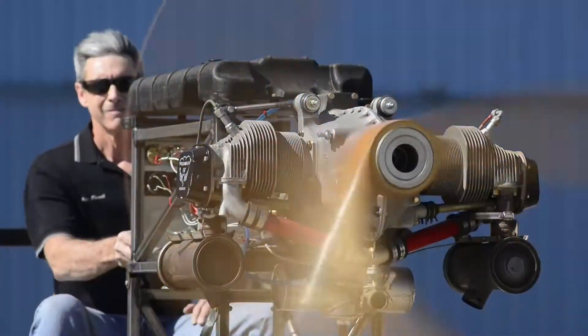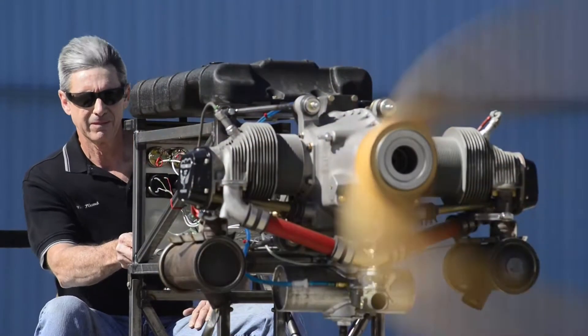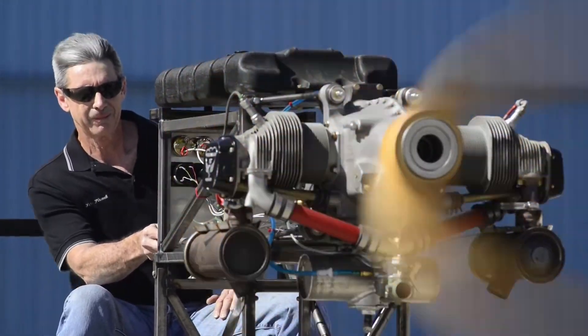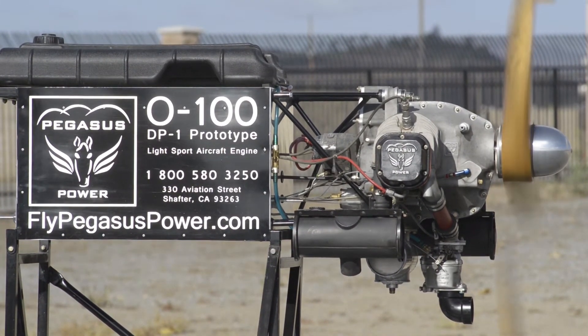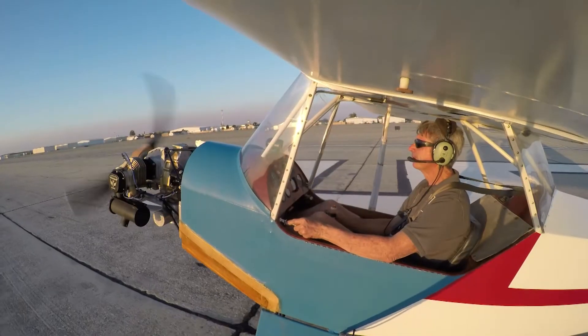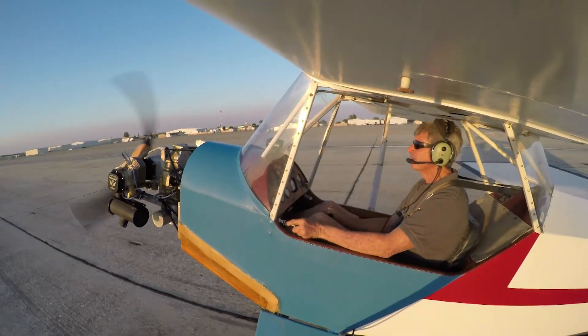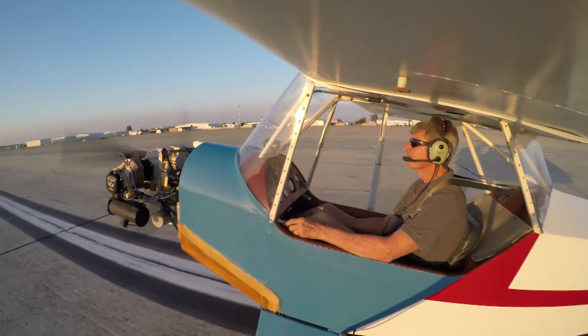Worthy of note also is the fact that on the engine right now is the test propeller. This is the same propeller that had been used on the test stand engine that we have been promoting since about 2014. We've taken it on the road to Oshkosh and Sun 'n Fun. This test club is not an airworthy propeller, but because it was used on the test stand engine, we elected to use it on this engine for first run and taxi tests — it'll give us a basis of information from the test engine. How does it compare to the prototype test engine?